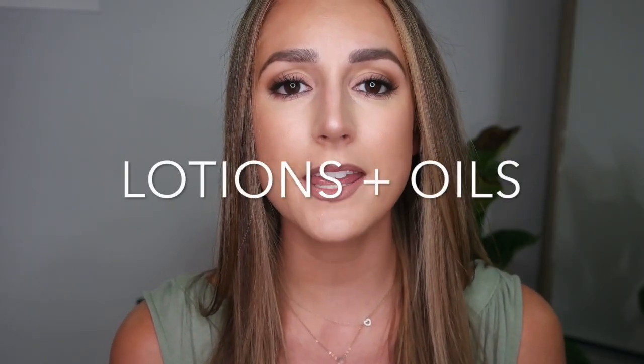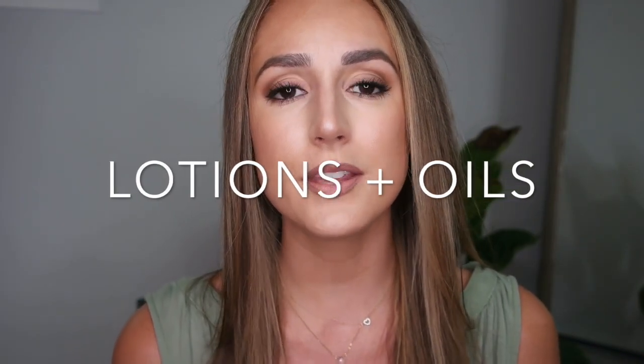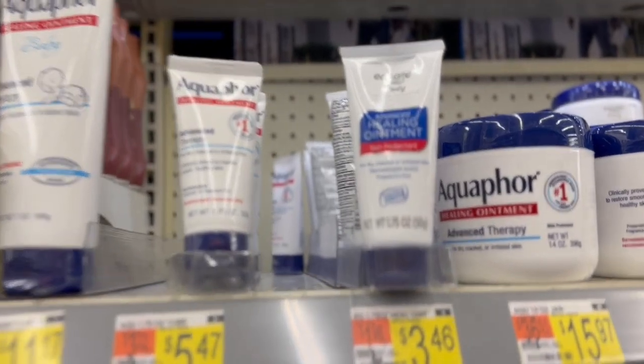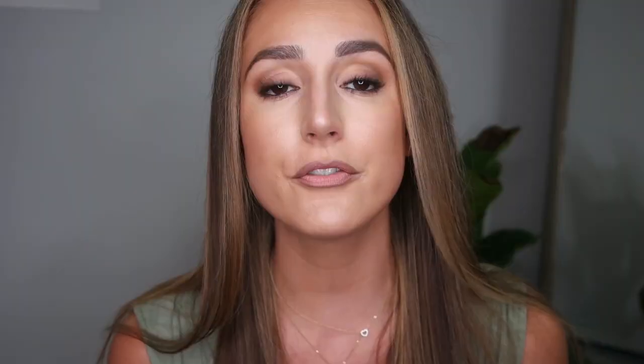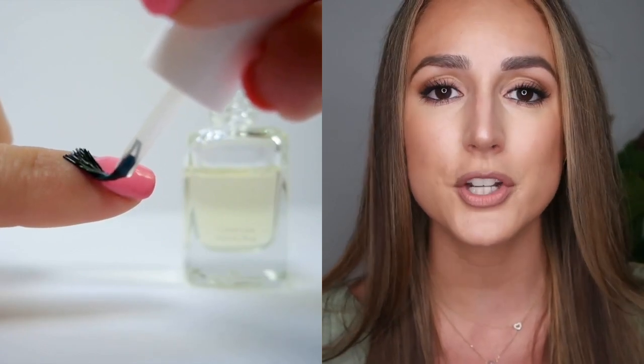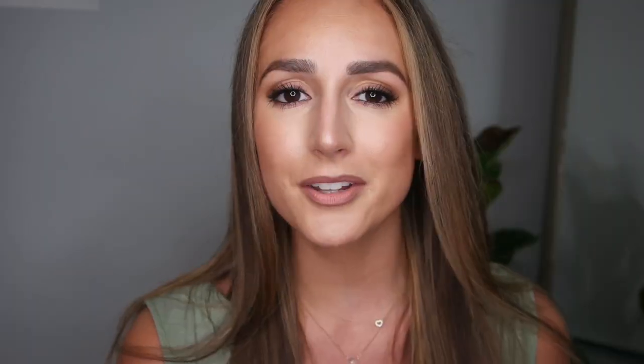Next up, we have lotions and oils. One of the most important things you need to do to keep your hands and nails healthy is hydrate them. I talk about cuticle oil and hand lotion all of the time. Walmart has a really great selection of hand lotions, many of which they've recreated and duplicated for their Equate line. So if you're looking for a name brand hand lotion at a more affordable price, this is the place to check it out. They also have a variety of cuticle oils. I love my cuticle oil so much — I made my own, so I'm not going to highlight any Walmart cuticle oils in particular, but if you're looking for one, you can snag one there.